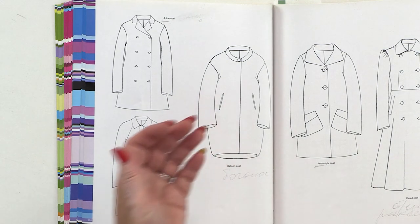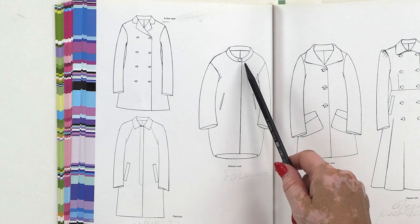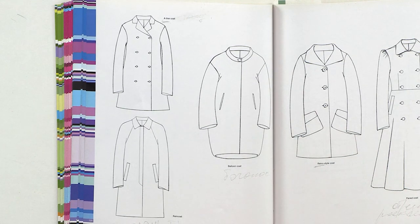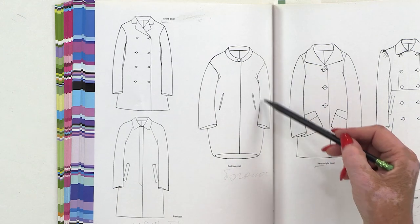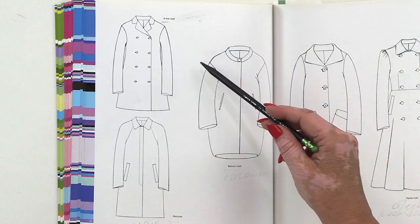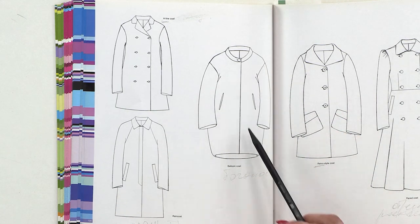A balloon coat — it can be different. Look at the collar stand with a button. Set-in pockets — this is our favorite pattern, we've learned it so many times, for example as a Chanel style jacket or a sweatshirt. You can choose any ease you like here. The pattern is familiar to you. A wonderful balloon coat.